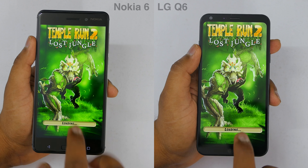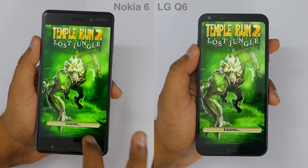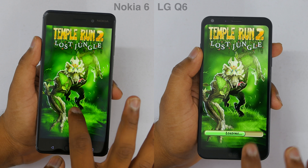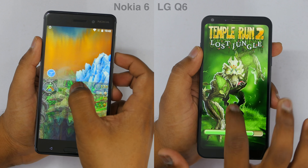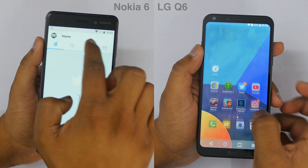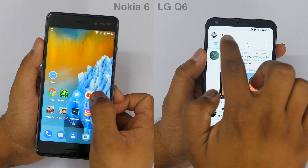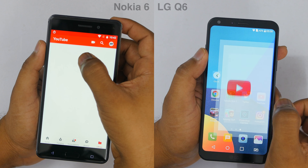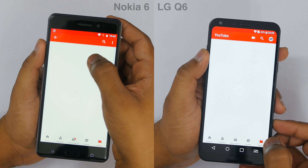Let's see which device will open up the game first. Both devices are loading up the game. Both devices have the same GPU and it is just shocking — Nokia 6 opened up Temple Run 2 first and has already moved on to the Twitter application, which is literally shocking. Nokia 6 is taking the lead over here.